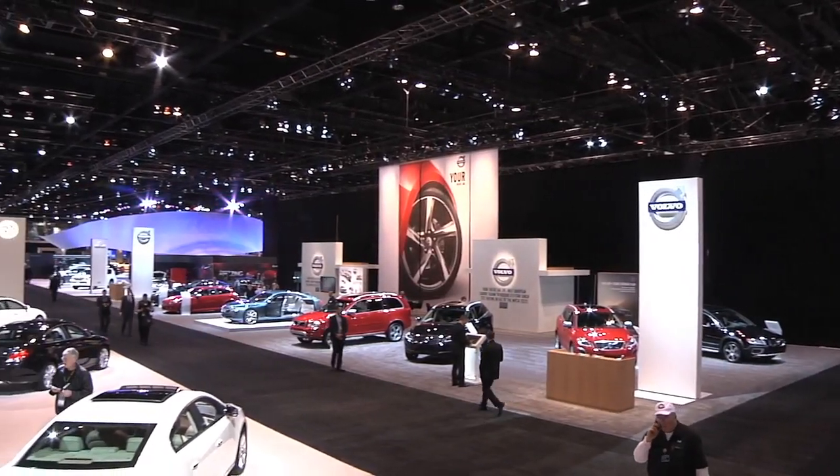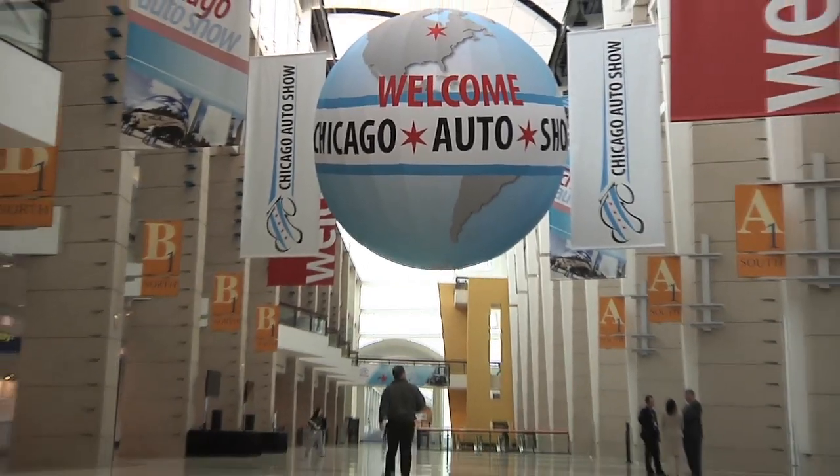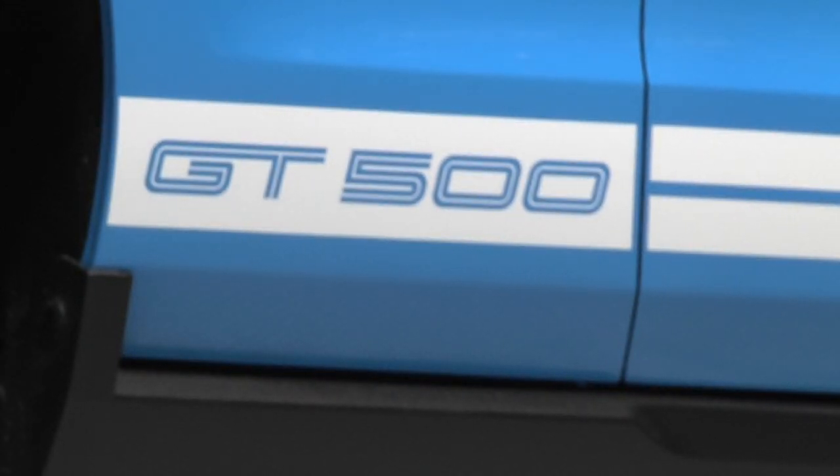Let's start off with a car that's probably the best in show. AutoWeek doesn't actually give that award here in Chicago, but if we did, this is probably it. It's the Shelby Mustang GT500 Convertible.